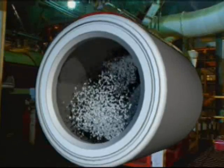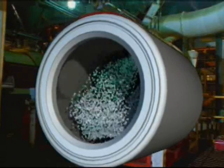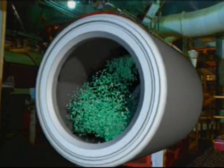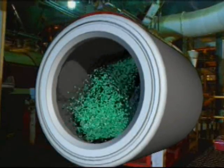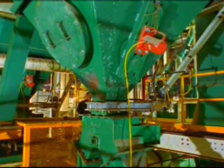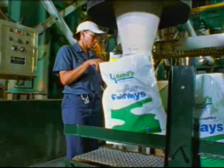Here, the basic fertilizer materials are combined with carefully measured amounts of chemical additives. A bonding agent binds the materials together. After the mixing operation, all blends are ready for movement to hoppers feeding bagging lines.